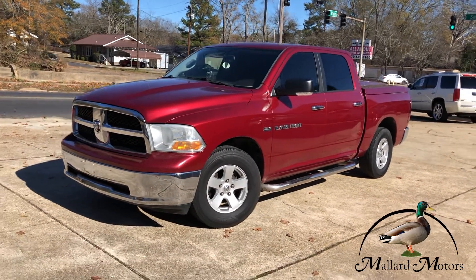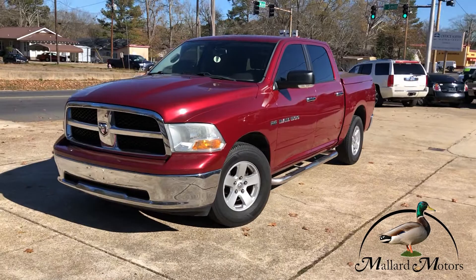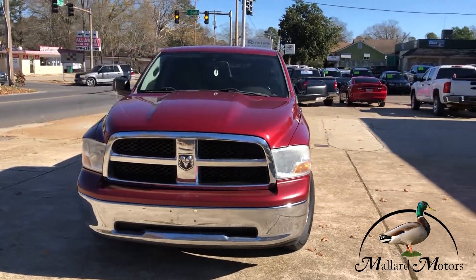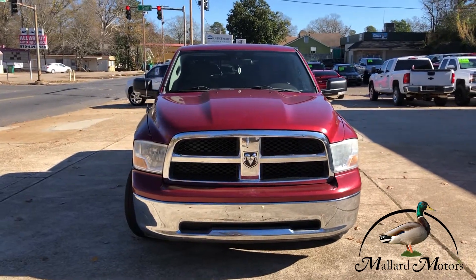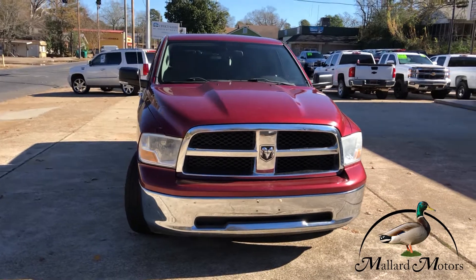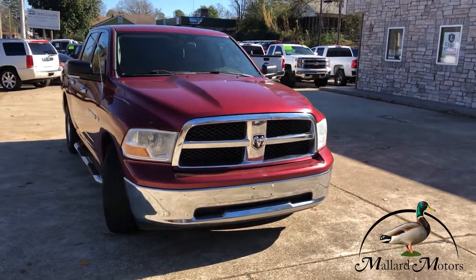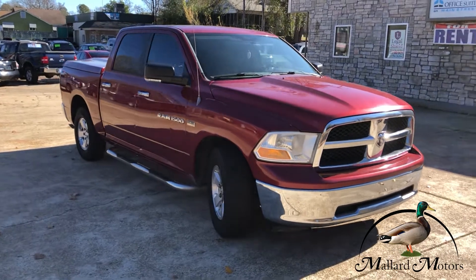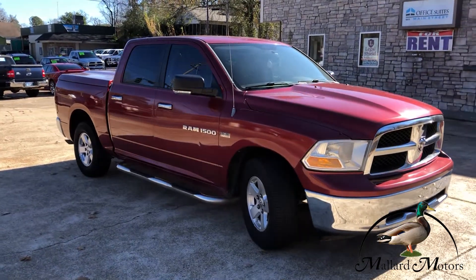This is a 2011 model Dodge Ram 1500, red in color. It's got a 5.7 liter Hemi, it's two-wheel drive. Got chrome trim on the grill, chrome front bumper, blinkers on the side mirrors, chrome door handles.